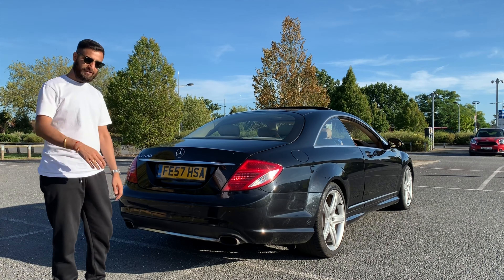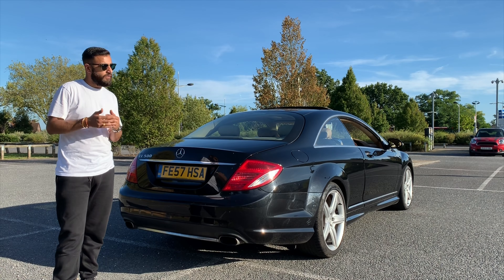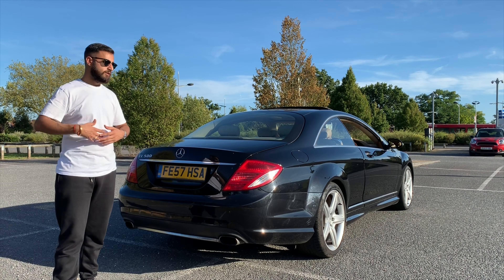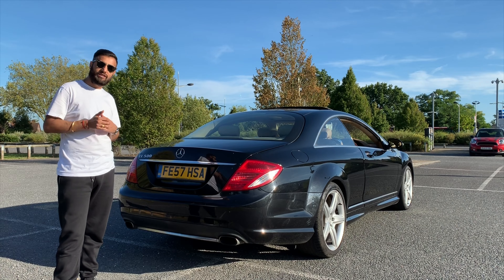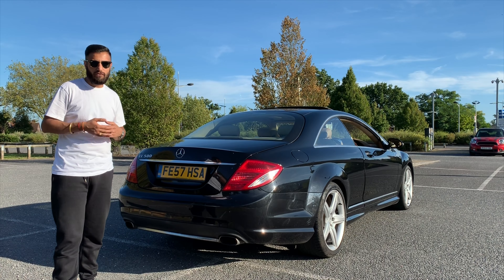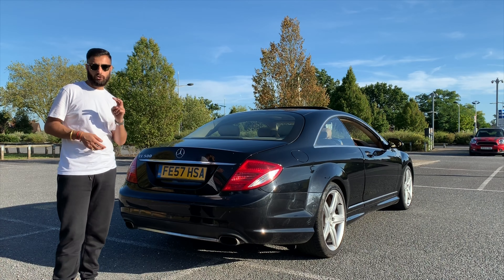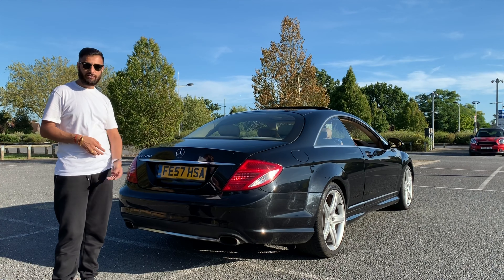Then there's the CL63 AMG — that goes back down to a V8 but it's a 6.2 litre engine with 525 brake horsepower. The funny thing is it has the same 0 to 60 as the CL600, but being the CL63 you get upgraded brakes, suspension, and much better handling. Then if you want the big daddy — they're really rare — you can get the CL65 AMG: a 6.0 litre V12 with 621 brake horsepower and an amazing 737 pounds of torque. It only gets you 0 to 60 quicker by 0.2 of a second compared to the CL600 and CL63, but you can say you've got a 6.0 litre V12 CL65 AMG.